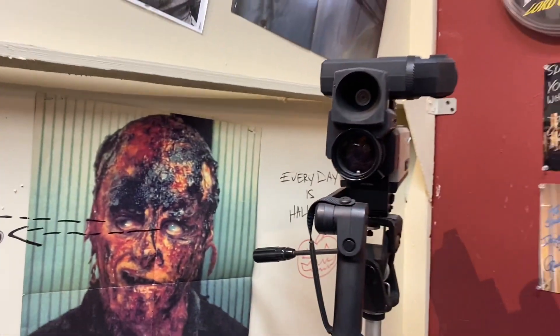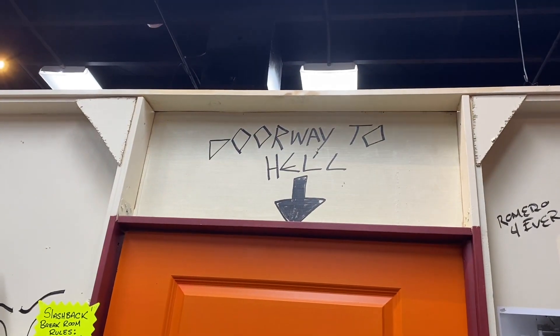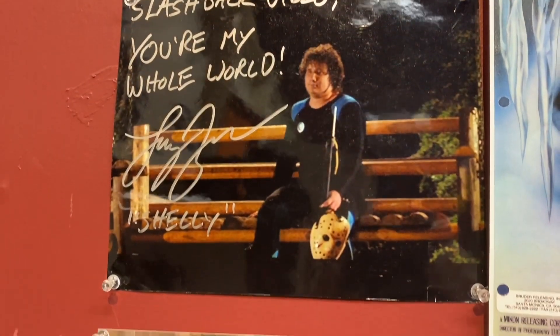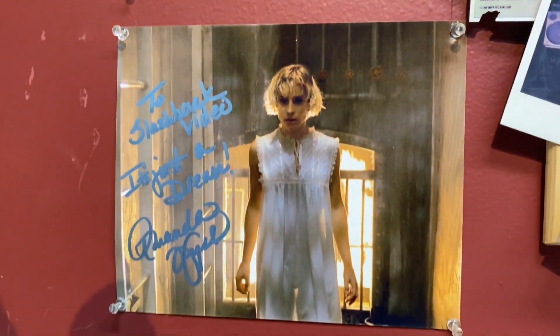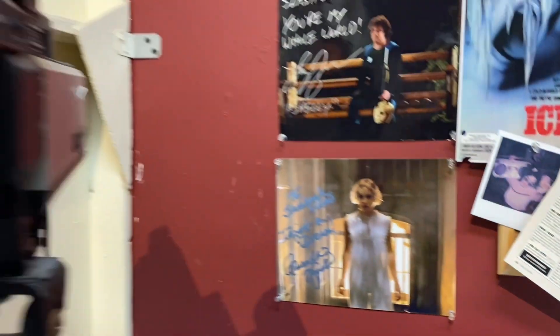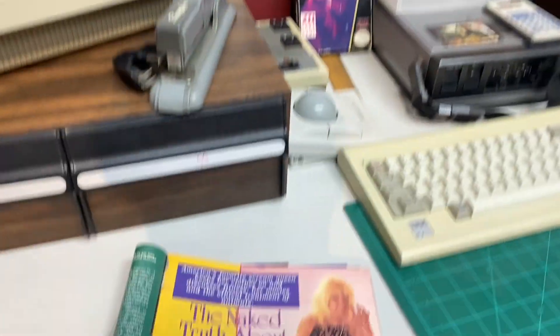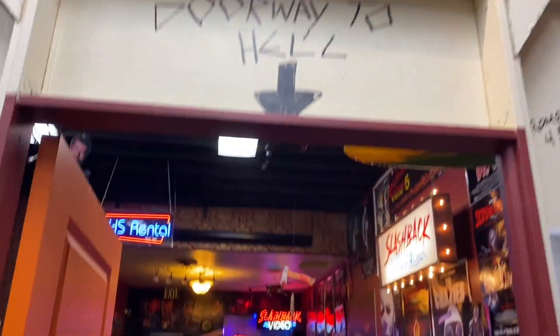An old Freddy — I think it was autographed. And that's actually the official entrance into Slashback Video. That was Tina — autographed. I actually met Tina at a screening of Nightmare on Elm Street with Heather Langenkamp.